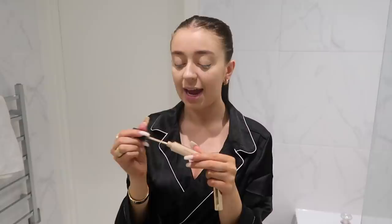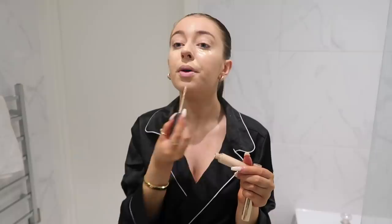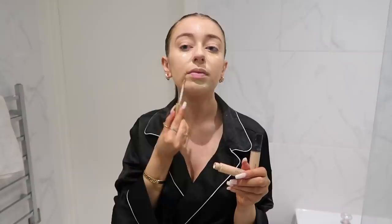Now I've got two concealers — the Estée Lauder Double Wear, which is amazing, and the Flawless Fusion Ultra Long Wear Concealer from Laura Mercier. I just pop this underneath my eye in a triangle shape. I'm quite tanned at the moment — I had fake tan on two or three days ago — but I'm going on holiday soon, so I'm just letting this wear off. I don't want fake tan on when I go, so I'm just going to try and get an actual tan.